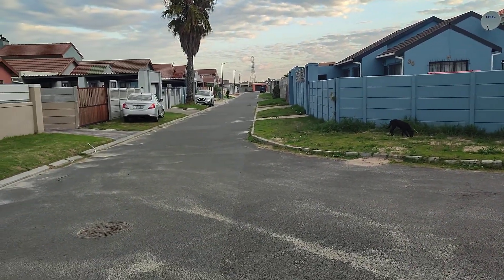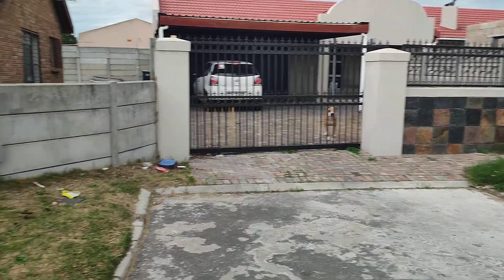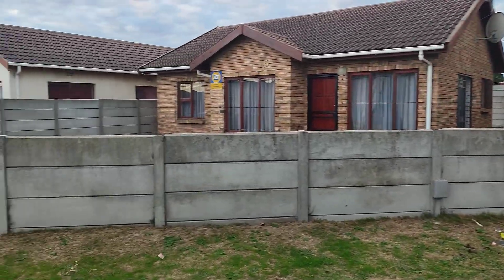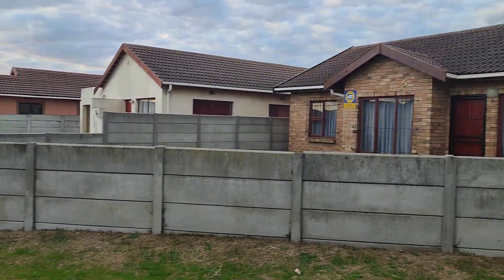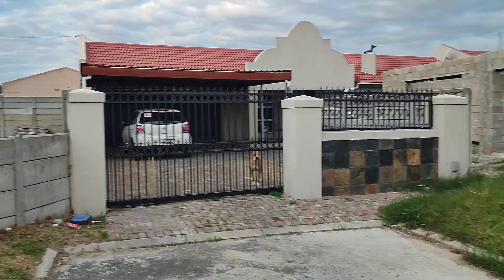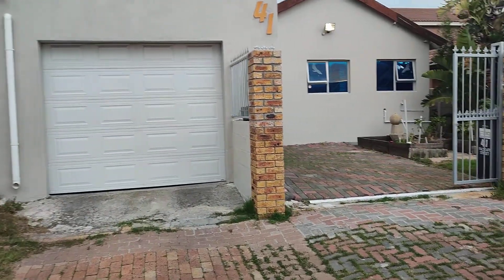So I'm going to give you an overview of what this property looks like, looking at the neighborhood, looking at the houses all around here, to just give you a bird's eye view of what it looks like. So when you come here with your family, you know exactly what you're in for.